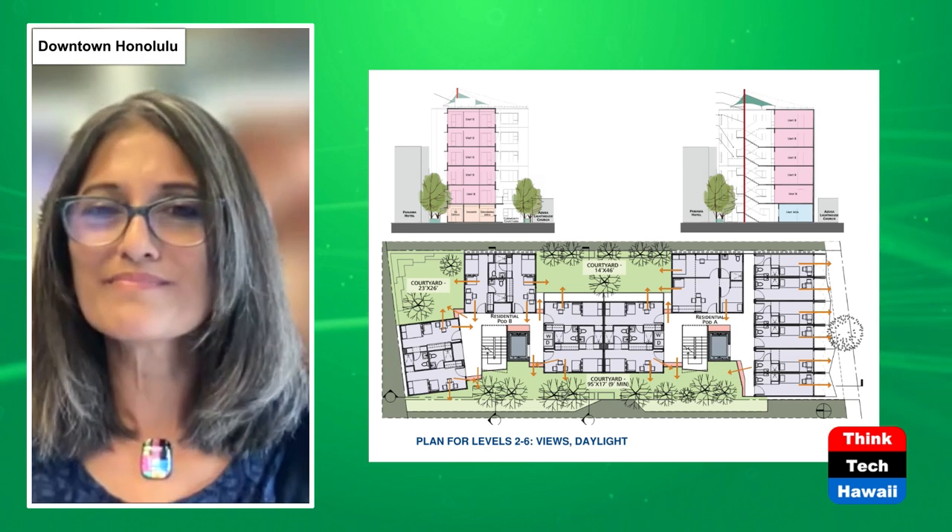LA has a relatively mild climate, so you're taking advantage of that mildness by opening up as much as you can — which certainly reduces energy consumption and gives people access to fresh air and fresh views. And it's applicable to Hawaii too.